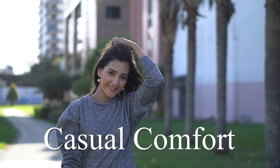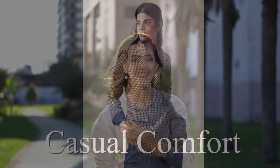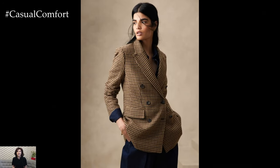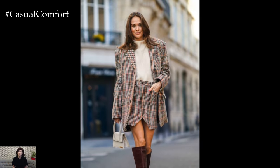Welcome to the Casual Comfort Channel where you will learn a lot of interesting and useful things for yourself. Today, we're diving into one of autumn's most stylish staples, the chic plaid blazer. This versatile piece is not only a nod to classic fashion but also a modern must-have for your fall wardrobe.